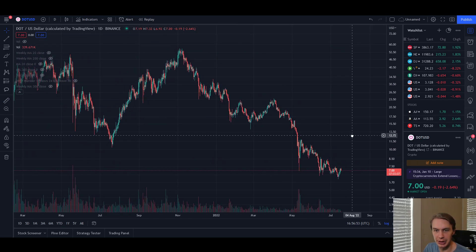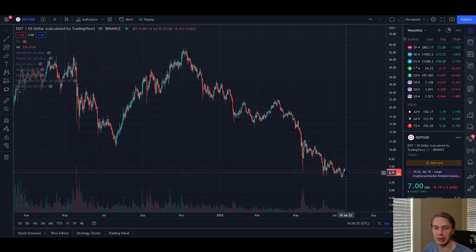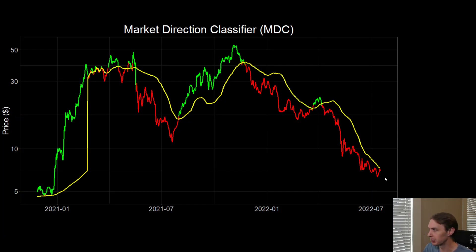What I want to talk about first is: what should we think about DOT? Are there any signs of relief from this downtrend, and is there any possibility of at least a relief rally coming? Then I want to transition into some of those fundamental factors. So to start, let's talk about where DOT is with its price action using some of our indicators here at the channel.